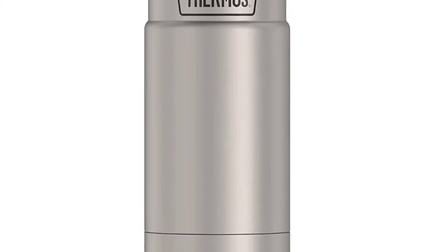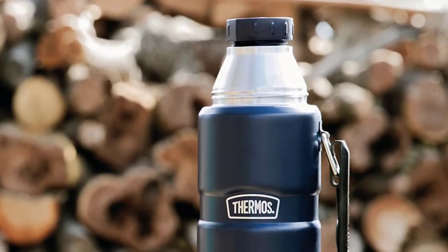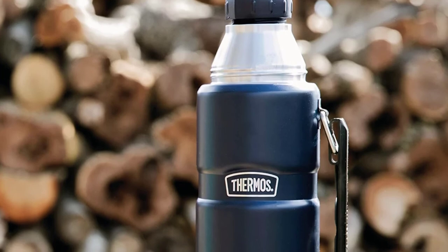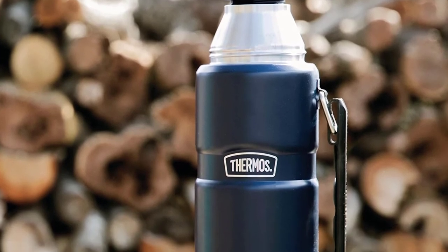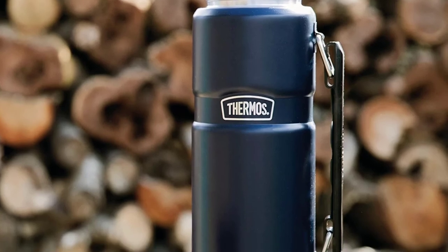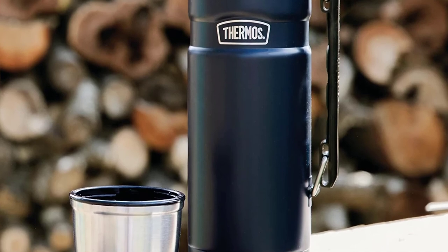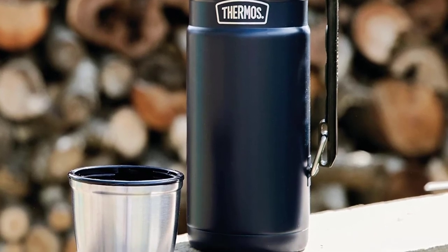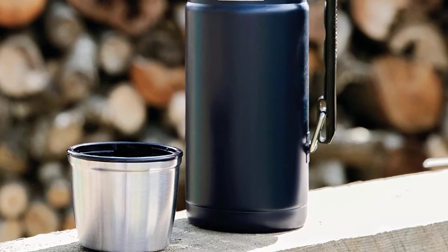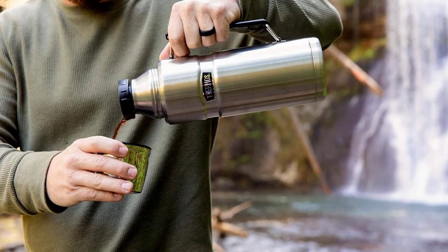While the product is overall well-designed and built to last, there are a few minor flaws worth mentioning. The narrow spout makes it difficult to clean the inside of the bottle thoroughly, which can lead to some staining over time. Additionally, the care-and-use booklet that comes with the product is difficult to access and read due to its small size, which can be frustrating for new users. Finally, the side handle is not the most practical way to carry the bottle, and it would be nice if it had a hookable loop on top instead.